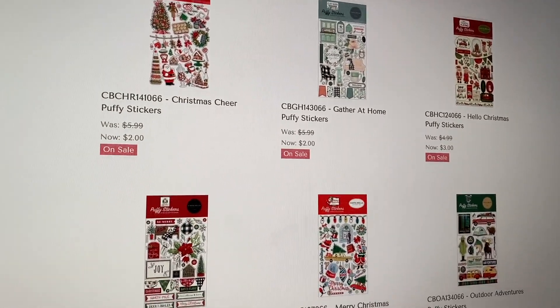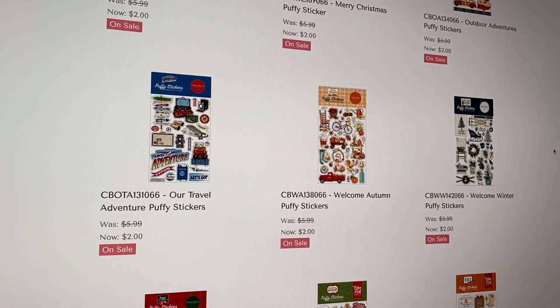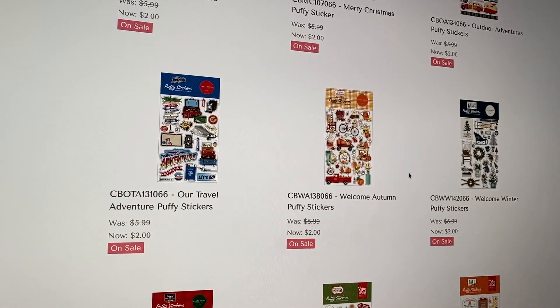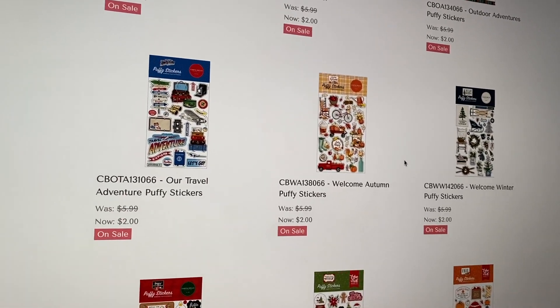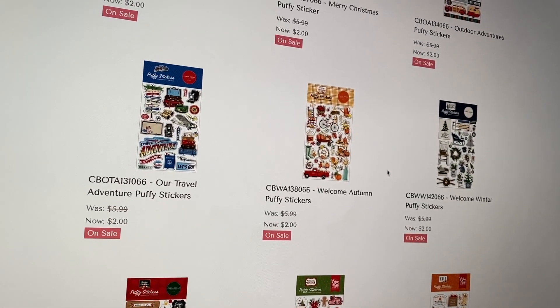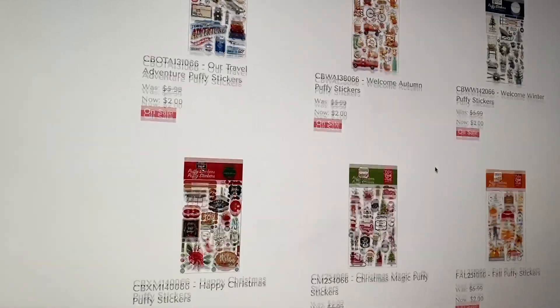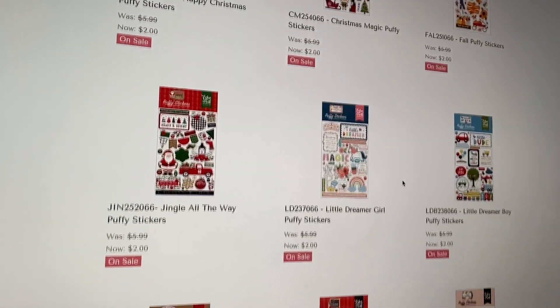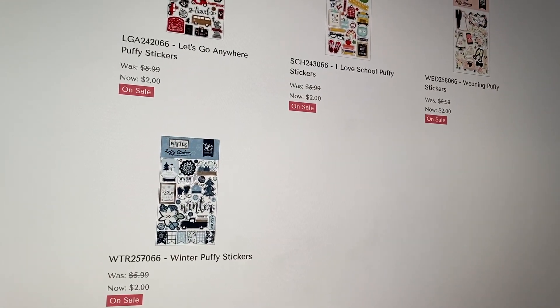They have puffy stickers. If you have the collection and you don't have puffy stickers, I like these because they're nice and small — they're smaller than the sticker sheet. Some of the stickers might be the same as on the sticker sheet, but these puffy stickers are a lot smaller. So for smaller projects, they work so much better. They have some options here.